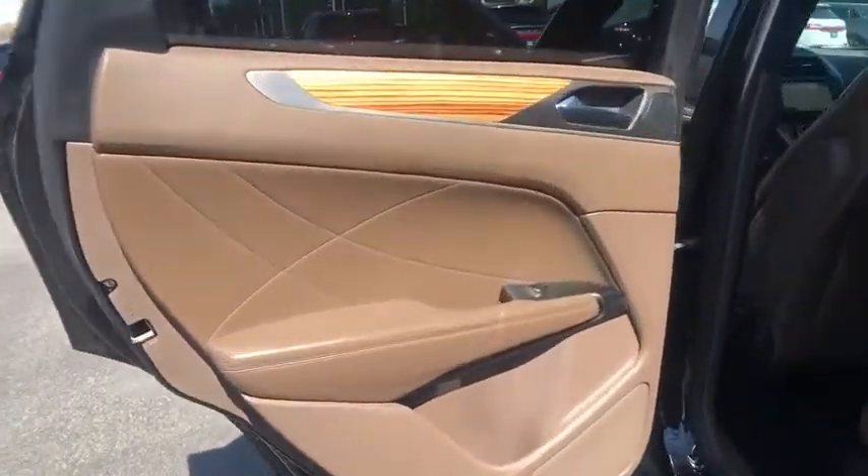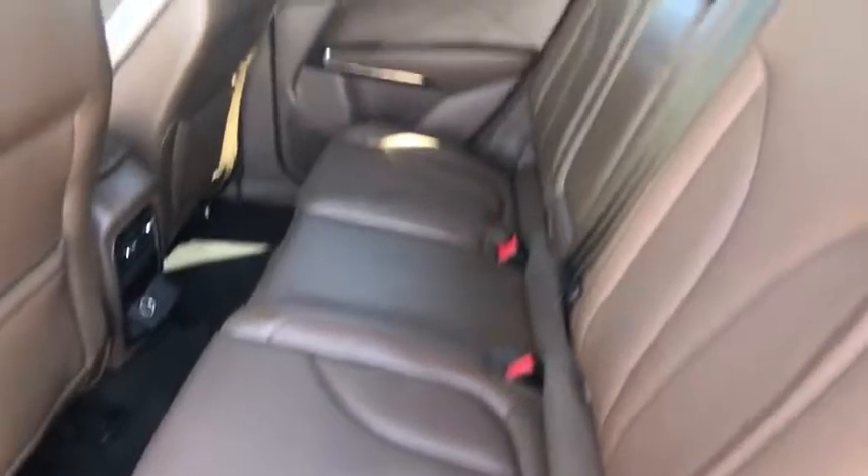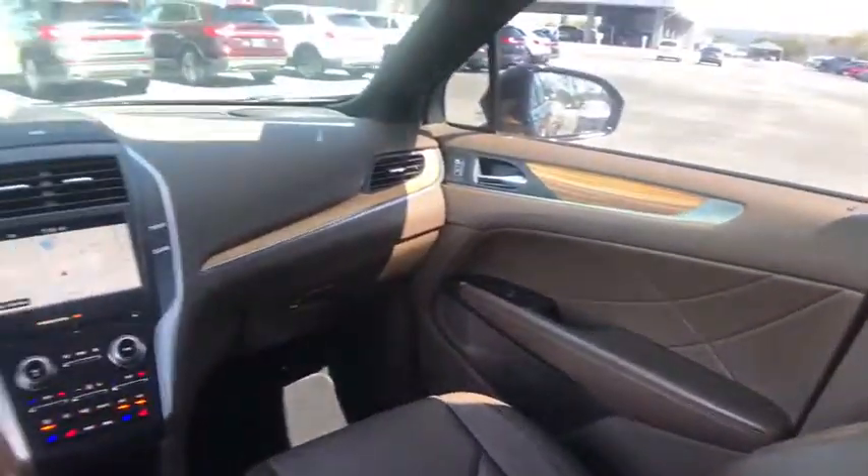Leather wrapped steering wheel, Bluetooth, adjustable steering wheel, power steering, auto dimming rear view mirror, aluminum wheels, cruise control, keyless start.